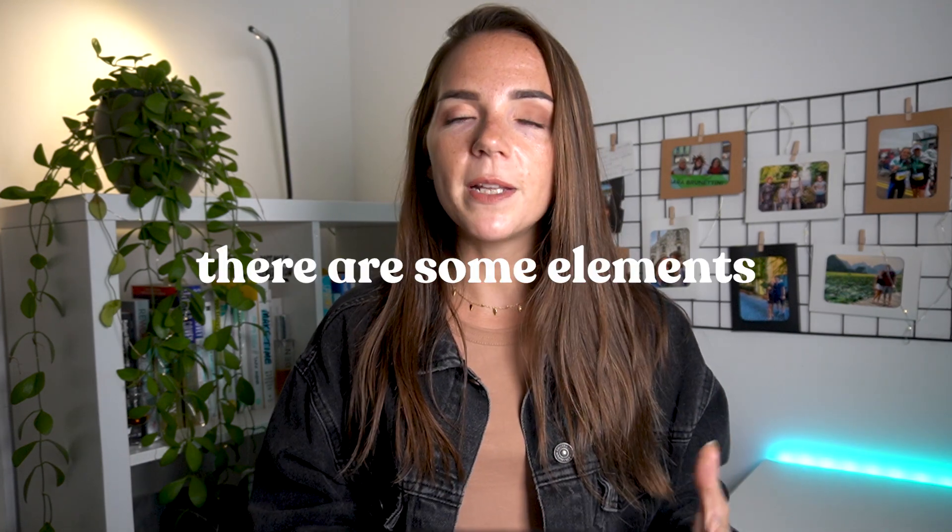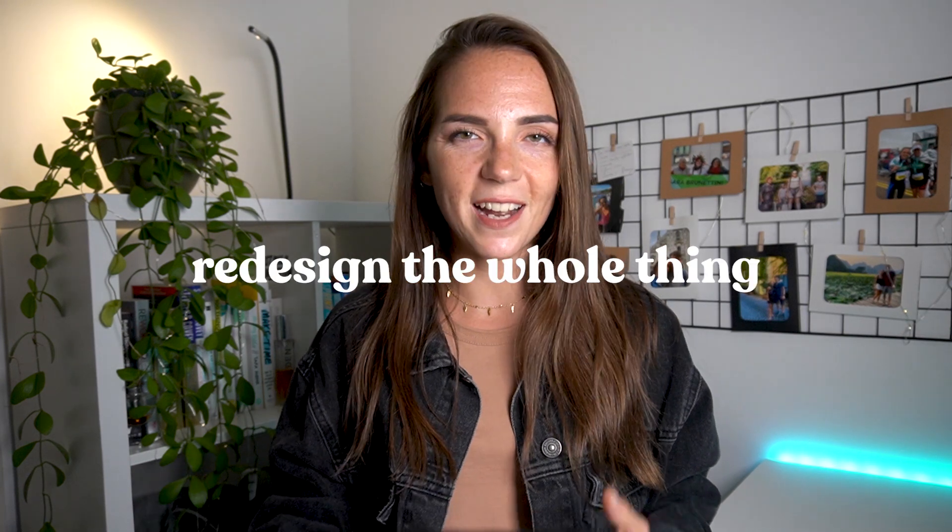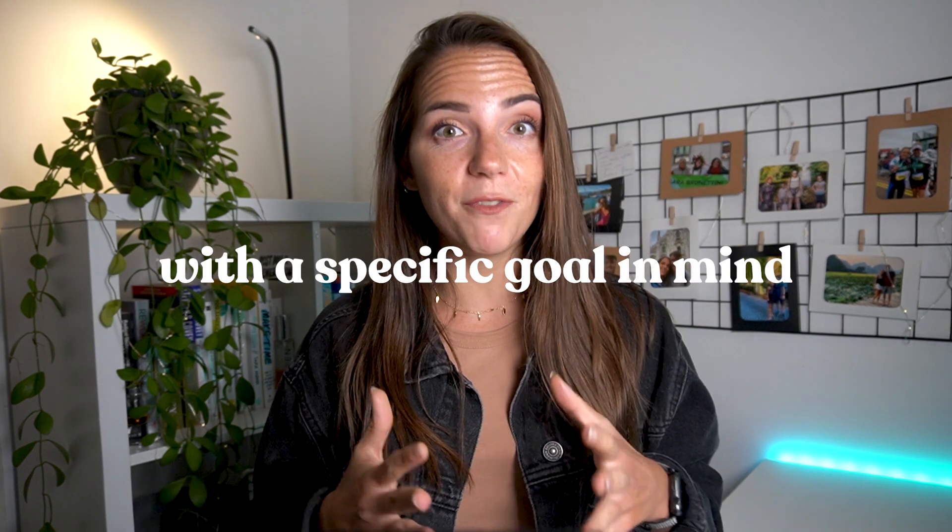The truth is I think there are some elements of a portfolio that can be improved without having to redesign the whole thing, and my intention with this video is not to be disrespectful with you or your work, but simply to give you some guidance. Also, every portfolio is designed with a specific goal in mind — your portfolio's goal might be different from those you are about to see, so please don't compare your work with them.